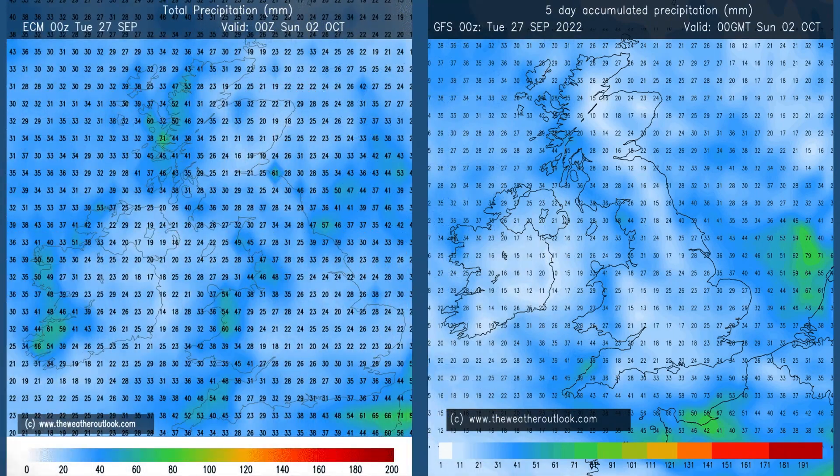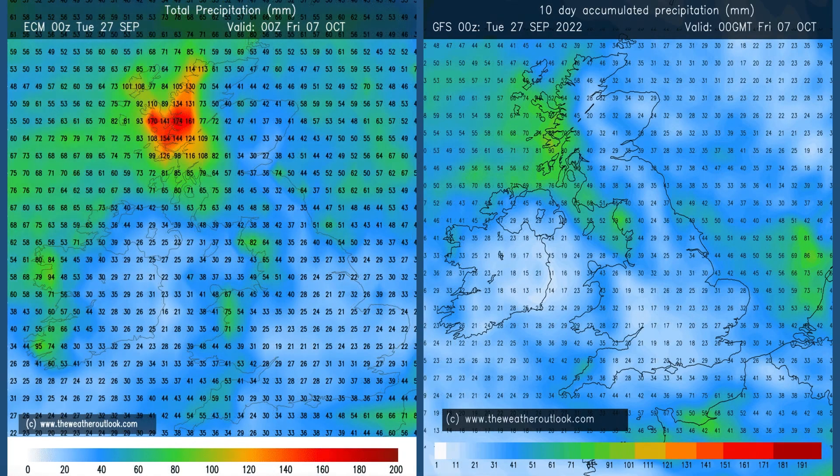Rainfall. Days 0 to 5 - the chart on the left is from the ECM model, on the right the GFS. Rain in all parts of the UK, fairly even distribution, in large part associated with that band of wet weather which pushes southeastwards through Friday and into Saturday. But looking at the charts for days 0 to 10, rain totals in much of southern and central Britain haven't increased by much at all.